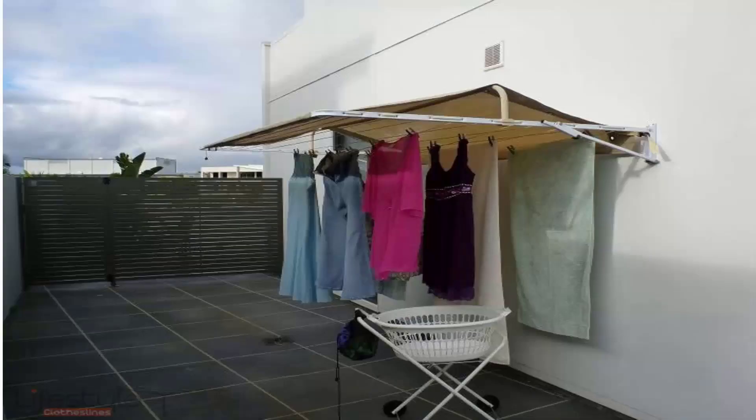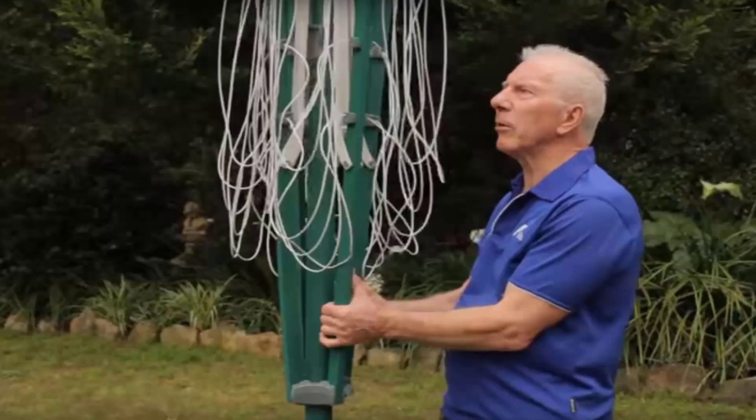If you have a wall mounted clothesline, covers are also available for many sizes of those products. As you can see, the clothes hang underneath protected from the rain or airborne pollution. An added benefit is that your clothes tend to last longer as they are protected from harsh UV rays and are not out in the sun bleaching all day long.